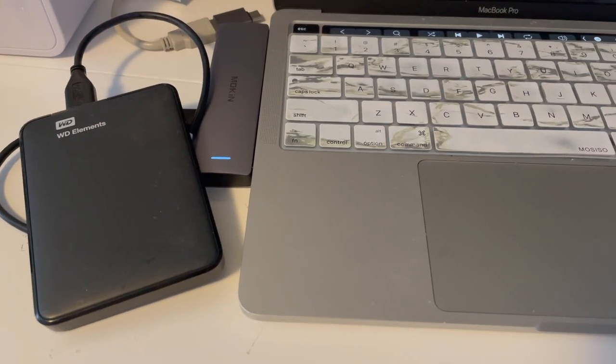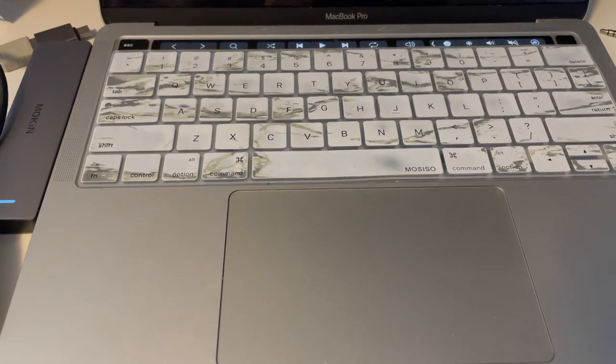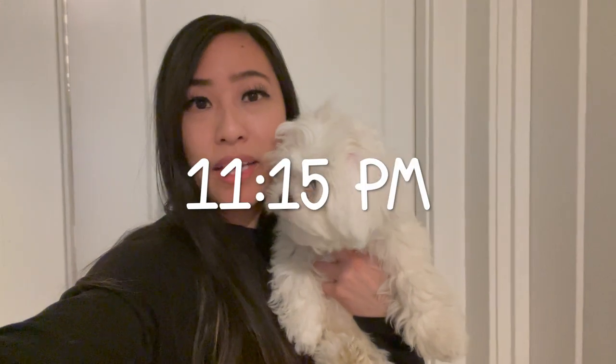I'm just making some space on my laptop right now, so I'm taking all the videos in the folders on my laptop and moving them onto my hard drive. It's getting pretty late now and I'm getting pretty tired. I am going to take all my makeup off, brush my teeth, and take a shower, and then Boba is going to brush his teeth as well and we are going to get ready for bed.